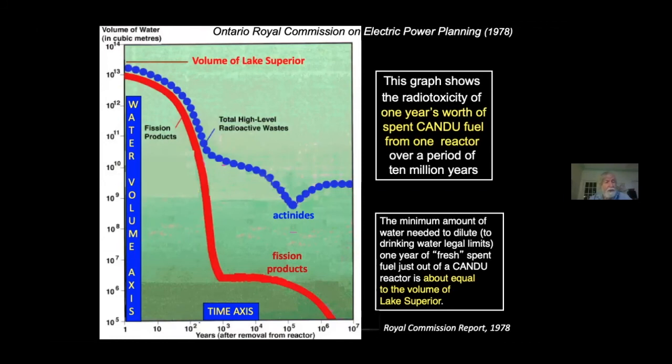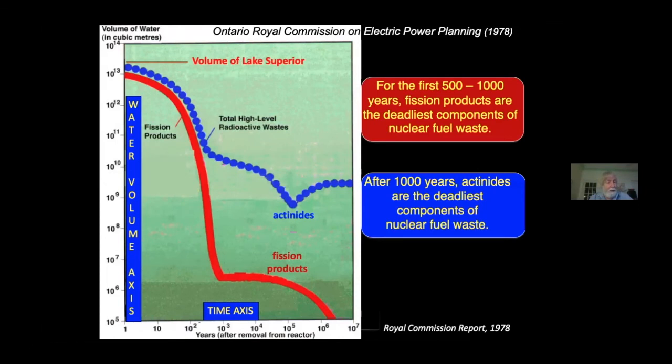This graph is taken from a Royal Commission report on nuclear energy in Ontario. It indicates that just one year's worth of used fuel from a single reactor, after one year of being out of the reactor, is able in principle to contaminate all the water in Lake Superior, making it all unsuitable for drinking by exceeding the contamination levels. The red line indicates the toxicity of the fission products — by toxicity, I mean what happens when you get these things inside your body — while the blue line is the toxicity of all the radioactive waste materials combined. After about 1,000 years, the blue line departs from the red line, and that's because the transuranics, the actinides, become the most toxic materials in the spent fuel.